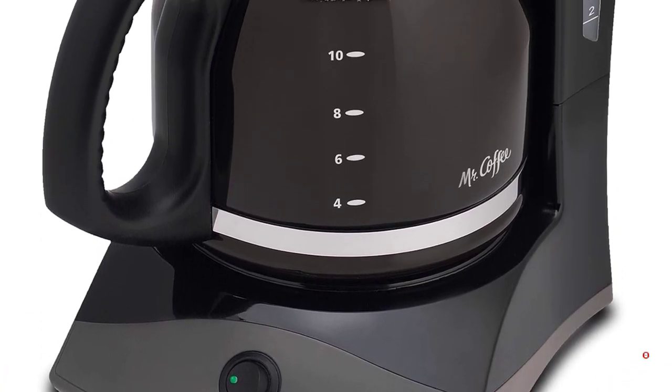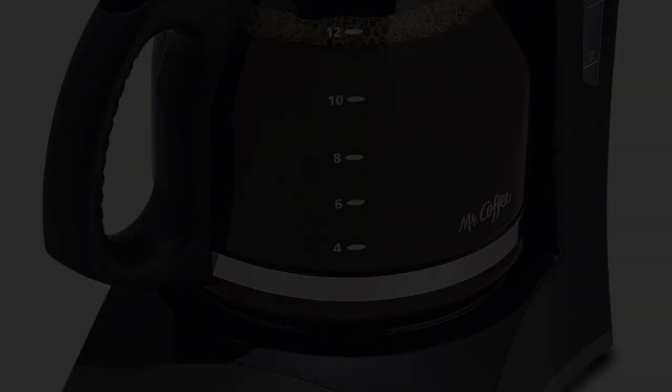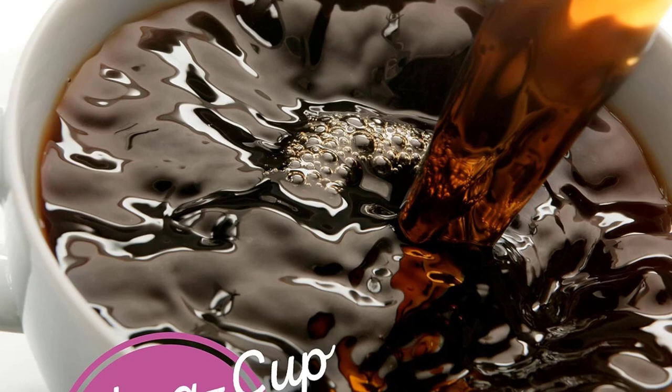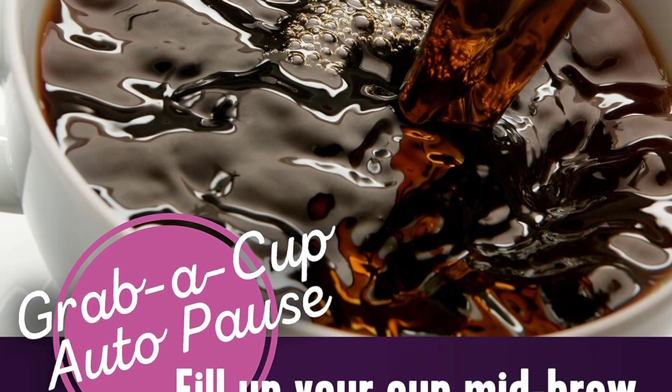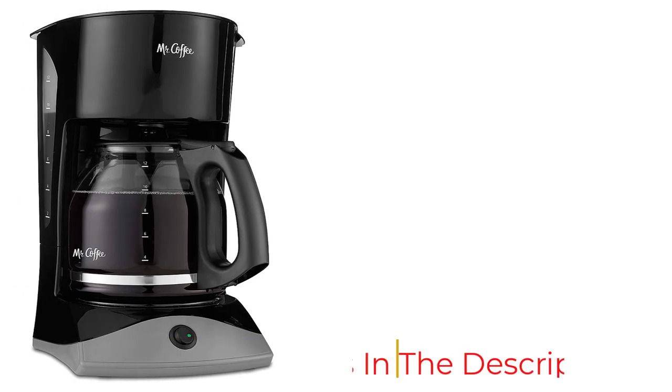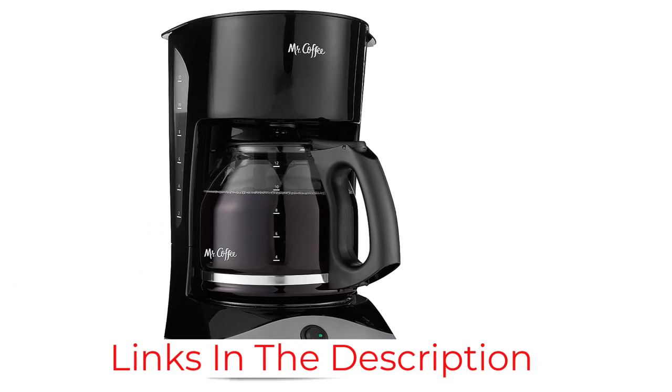It has some basic features that make brewing easy and simple, like a water window so you don't have to worry about overfilling, and a pause button that will let you fill up a cup of joe before the whole pot is done brewing. You'll have to get paper filters for this, but the lift and clean basket makes cleaning the coffee maker a breeze.